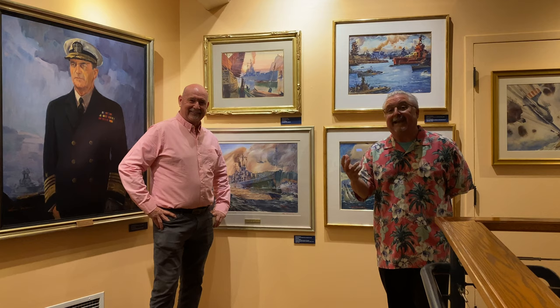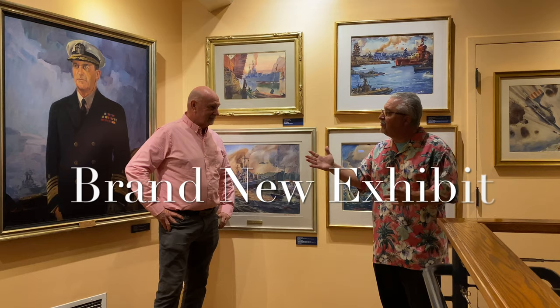This is the most magnificent, incredible place, and if you've never been, you've got to come. Greg Gorga, why don't you tell us about your brand-new exhibit and what's going on at the Santa Barbara Maritime Museum?